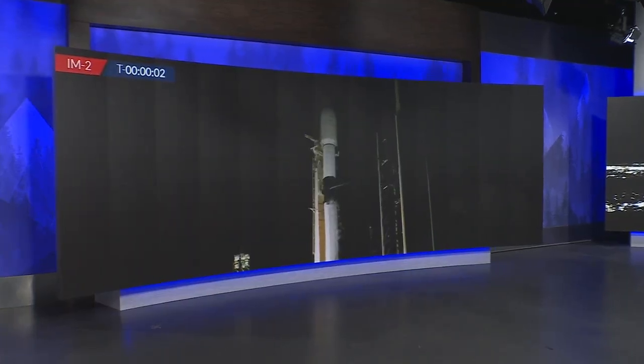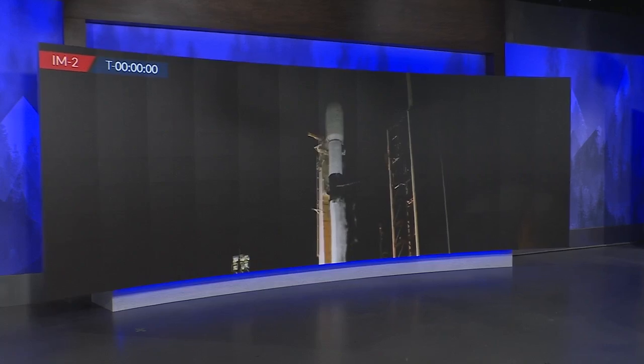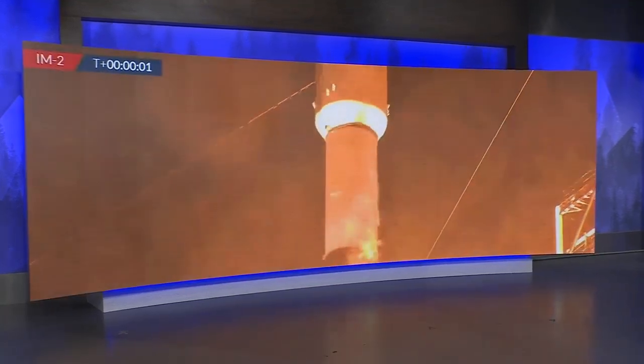Three, two, one. Ignition and liftoff. Go Falcon, go to the machine.